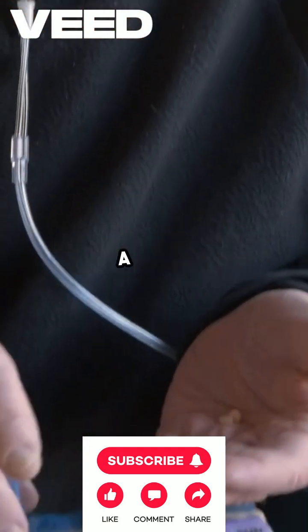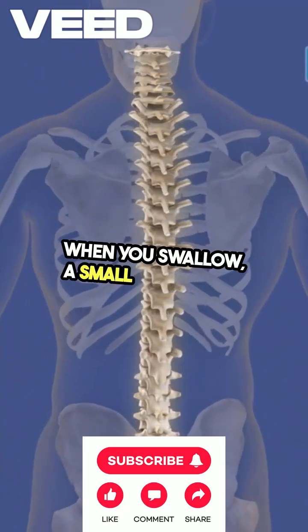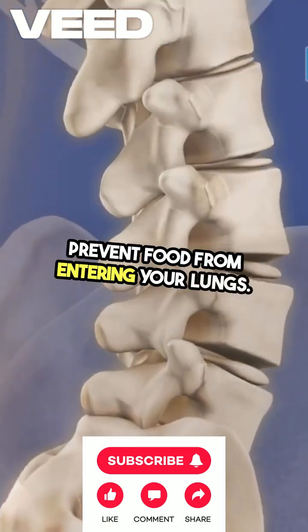That's because our body has a built-in safety mechanism. When you swallow, a small flap called the epiglottis closes off your windpipe to prevent food from entering your lungs.